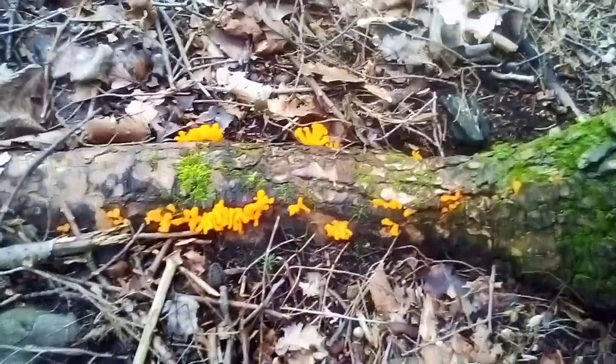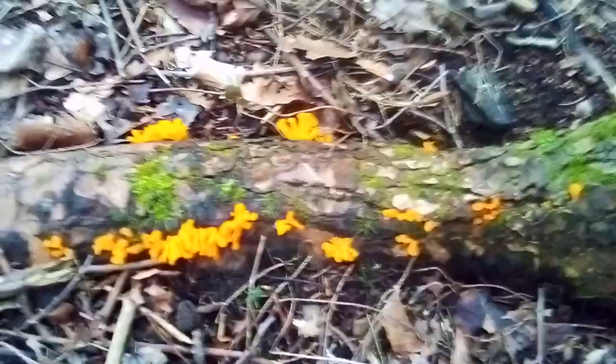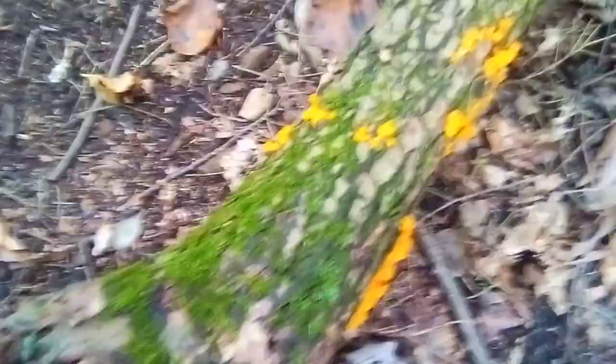We were just out for a walk today in nature and we ran into this — witch's butter. It goes from here all the way up alongside the tree, and you can see there's more over here. Then we follow the path, come down this way, and there's a whole log of it right there. The whole bottom side of the log is covered in it. That's a good amount of witch's butter.